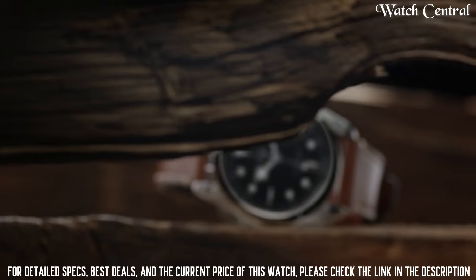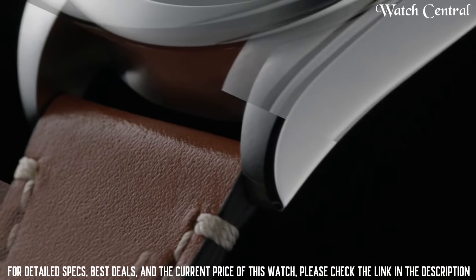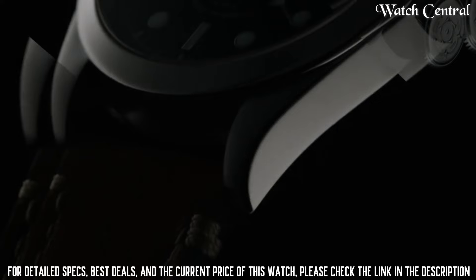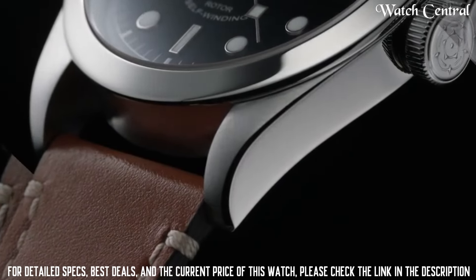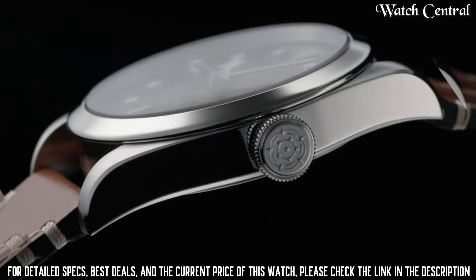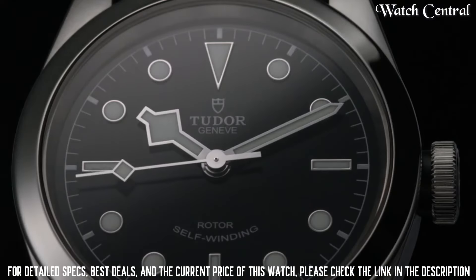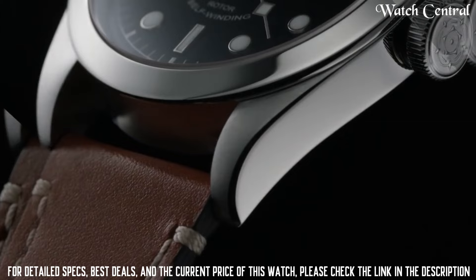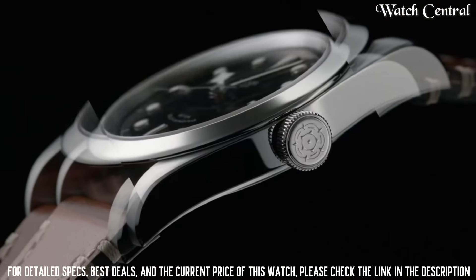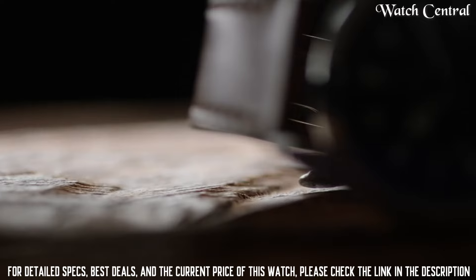Number five: Tudor Black Bay 41mm, reference M79540-0009. It features a self-winding mechanical movement, a black dial with luminescent hour markers and hands, a 41-millimeter stainless steel case, and a stainless steel bracelet. The watch also has a date function, a screw-down winding crown, and is water resistant up to 200 meters. It is part of the Black Bay collection and is known for its vintage-inspired design.